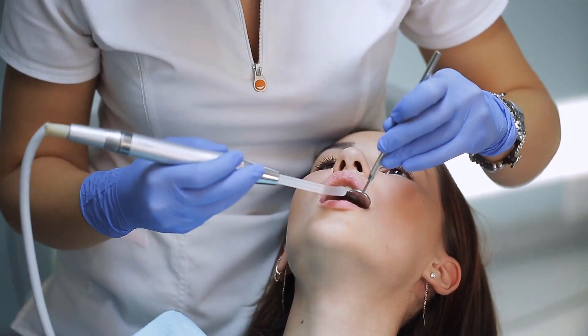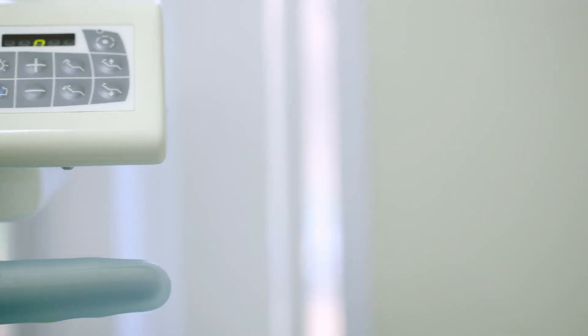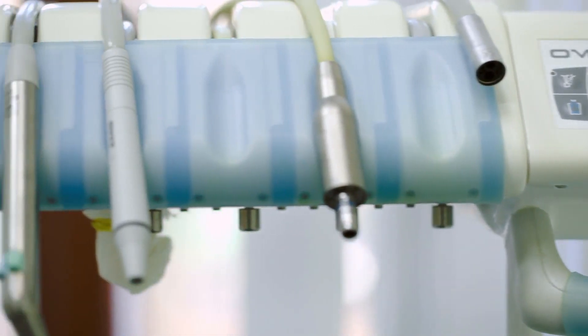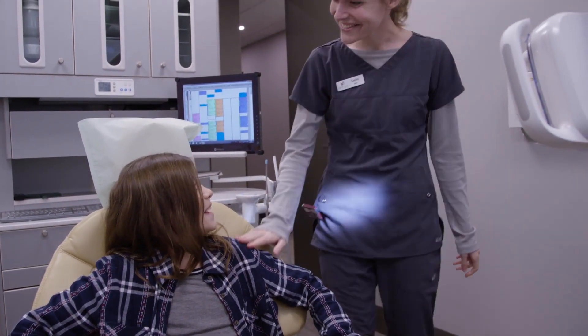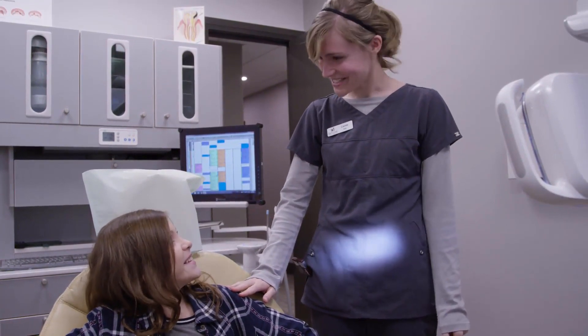The dentures are not fabricated in a single day. Instead, the patient has an appointment before the extraction so that a series of measurements can be taken and the patient can pick the style of denture desired. A lab makes the dentures, with any special features recommended by the dentist, such as a surgical stent, and then ships them to the oral surgeon who will be performing the extractions.